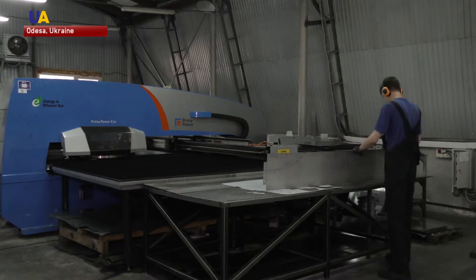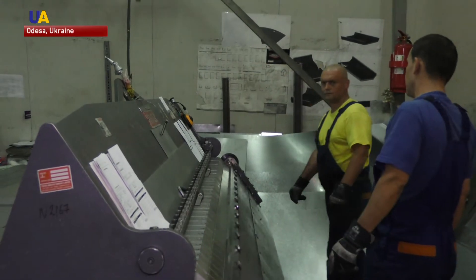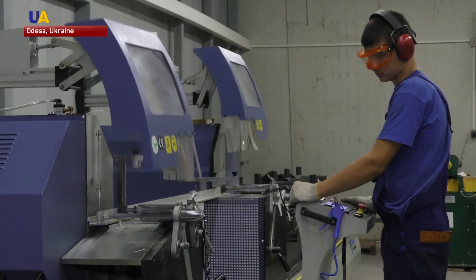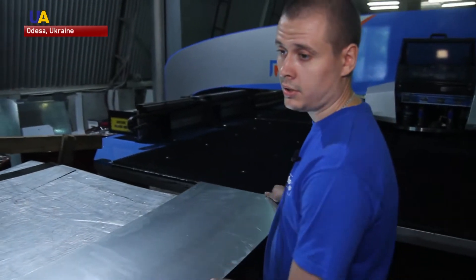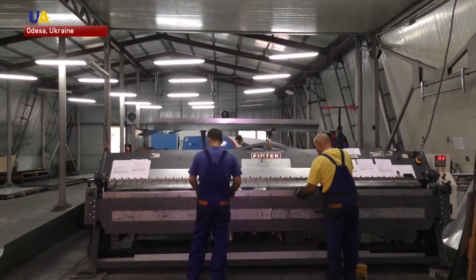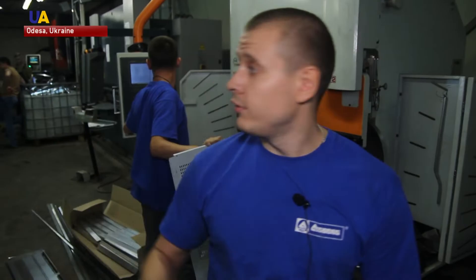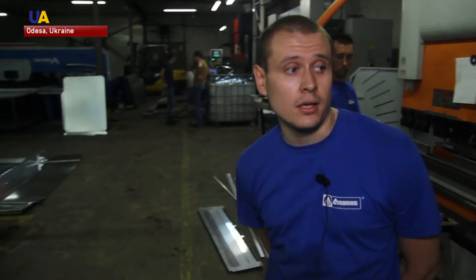The refrigerator shop is buzzing with activity as workers create some of the smallest parts for their products. The machine processes high-quality sheets of galvanized stainless ferrous metal. There are a lot of bending and perforation operators, two large perforation machines and bending machines, all made for manufacturing refrigeration equipment.